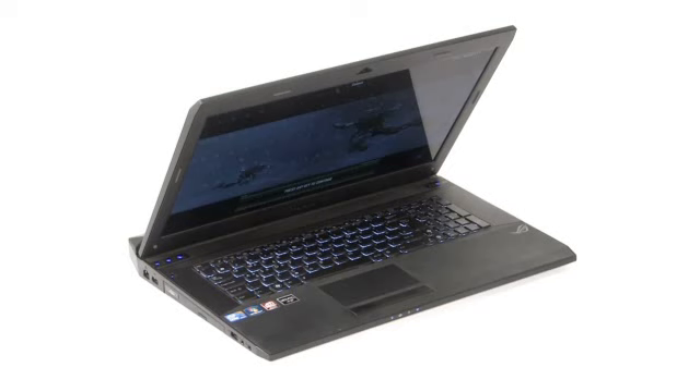Not only is it the fastest laptop we've tested so far, but unlike many of its rivals it's also quite beautiful to look at. If you want a gaming laptop that's brutally quick, gorgeously designed, and excellent value for money, then this is the machine for you.